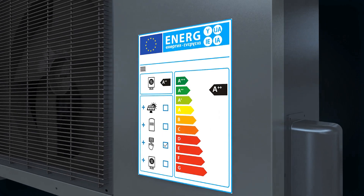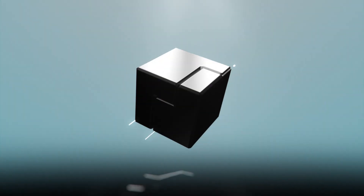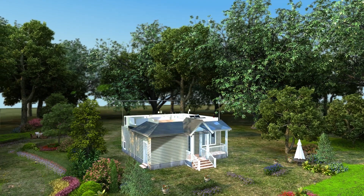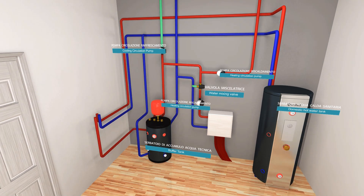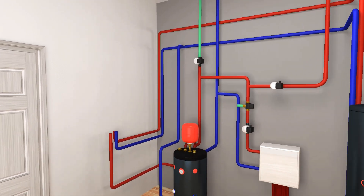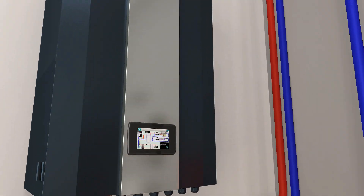Cosmogas's new EcoClass A++ EcoTwin Inverter Heat Pumps are the ideal solution for heating, cooling and producing hot water by exploiting the energy of the air, reducing environmental impact. Thanks to advanced technology, EcoTwin manages low temperature installation, cooling installation and hot water production in modern energy-efficient homes via the control unit and a 4.3-inch touchscreen, minimizing energy consumption.